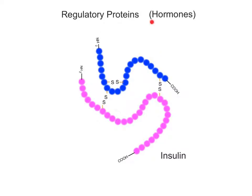Regulatory proteins include hormones, chemical messengers that help control physiological activities such as growth and development, as well as homeostasis. We previously learned that many hormones are steroids, a type of lipid, but some hormones are also proteins. For example, insulin is a protein hormone consisting of two amino acid chains held together by disulfide bridges. It plays an important role in the regulation of blood glucose level.